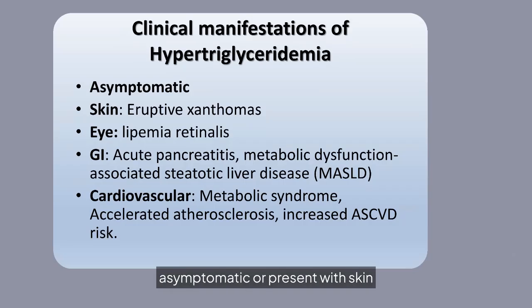Hypertriglyceridemia can be asymptomatic or present with skin issues like eruptive xanthomas, eye conditions such as lipemia retinalis, gastrointestinal problems including acute pancreatitis, and cardiovascular risks like metabolic syndrome.